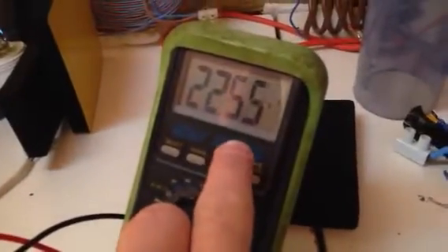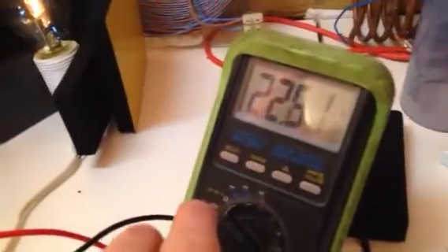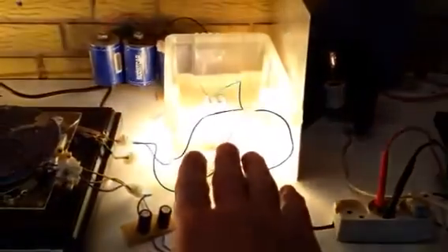As you can see, we're still collecting it at 22 to 23 kilohertz, powering both incandescent as well as halogen lighting.